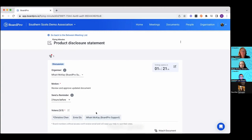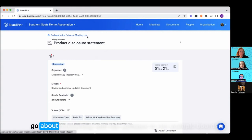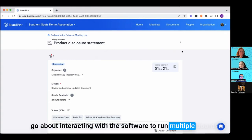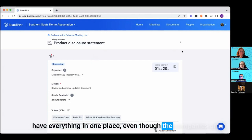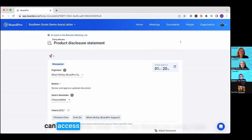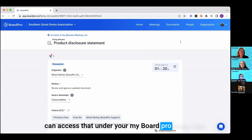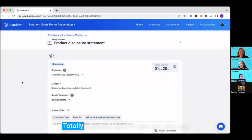What about directors on multiple boards? Being able to have everything in one place even though companies are completely separate is great. In Board Pro, as long as you always use one email address to be added across different companies, you build up a profile under your 'My Board Pro' menu. You can switch from your board to committees to other boards really easily — totally separate, and it's just you who has access with your email address.